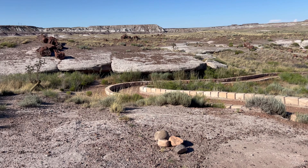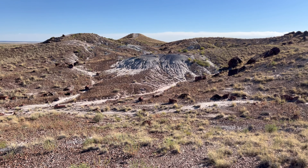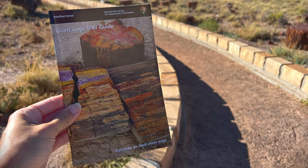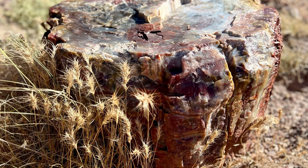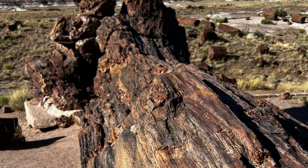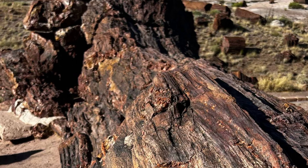The .3 mile figure-8 hike is a self-guided trail marked with numbered posts that correspond to a trail guide booklet you can pick up at the start of the walk. One of the trail's highlights is Old Faithful, a massive petrified tree that measures nearly 10 feet in diameter.